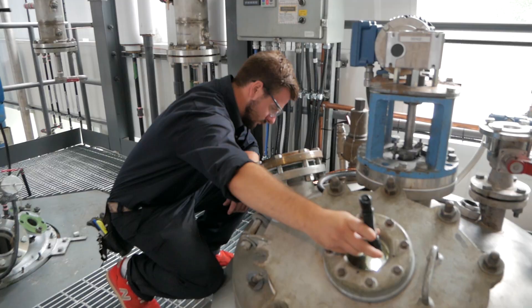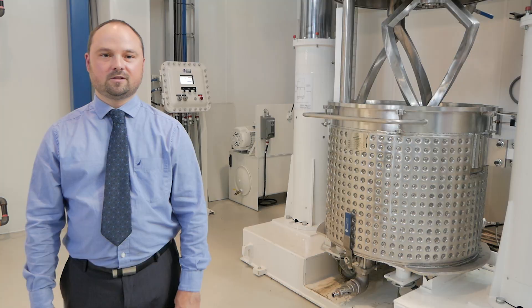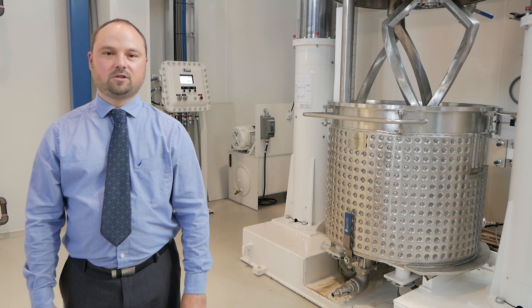Very important data is collected at this stage on energy consumption, yields, etc., allowing the transfer of the developed technology to production.